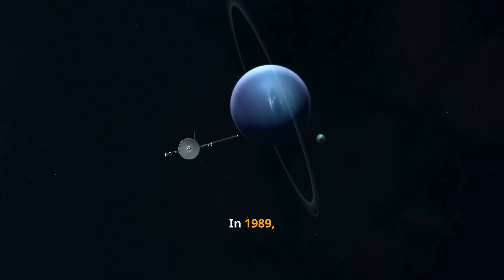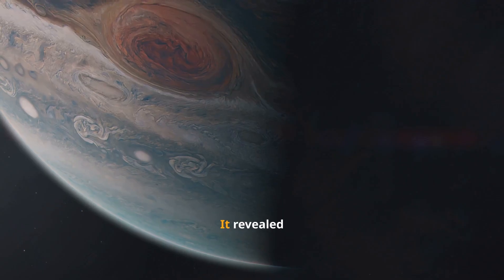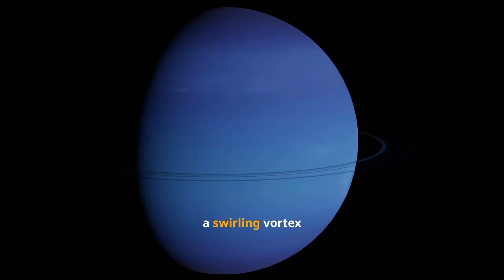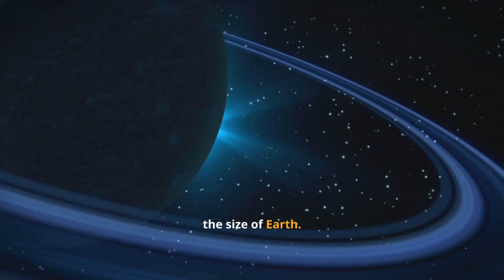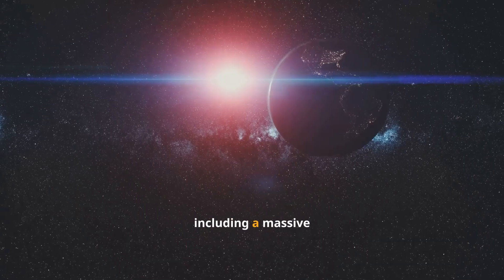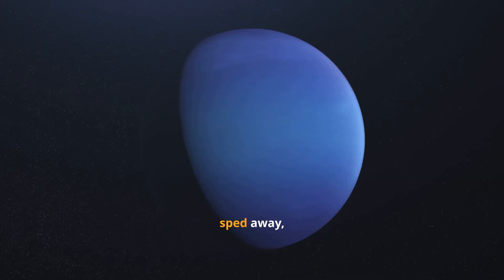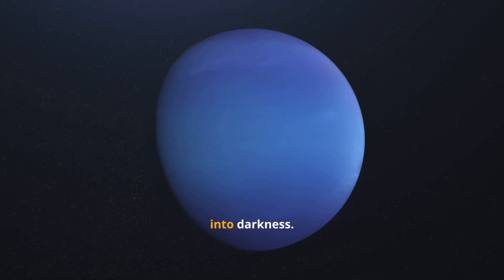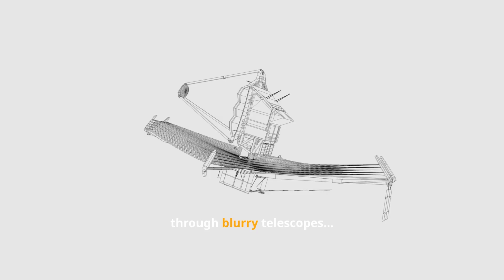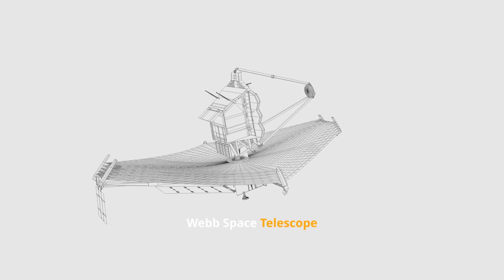In 1989, Voyager 2 became the first and only spacecraft to visit Neptune up close. It revealed colossal storm systems, including the legendary Great Dark Spot — a swirling vortex the size of Earth. Voyager also discovered Neptune's faint ring system and six new moons, including a massive icy one orbiting backward: Triton. But after Voyager sped away, Neptune faded back into darkness. For 30 years, astronomers could only observe it through blurry telescopes, until the James Webb Space Telescope took a look.